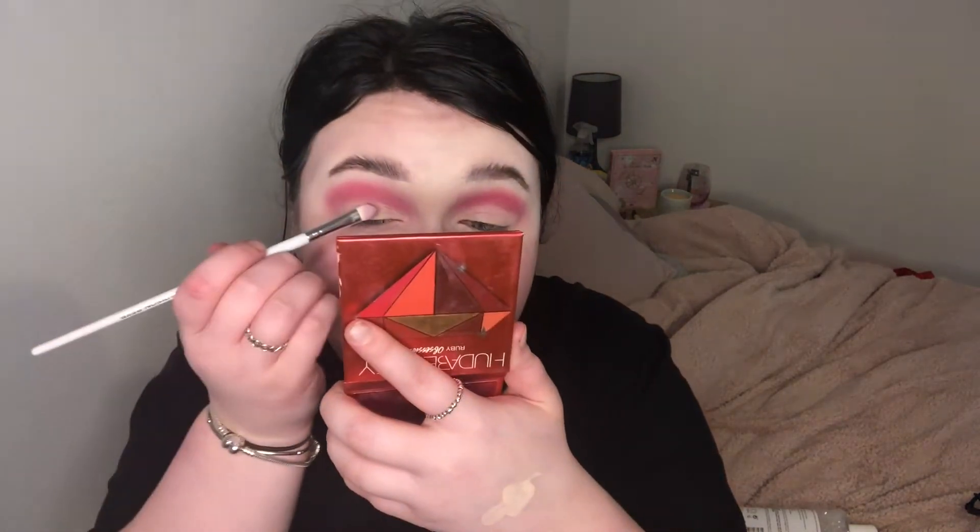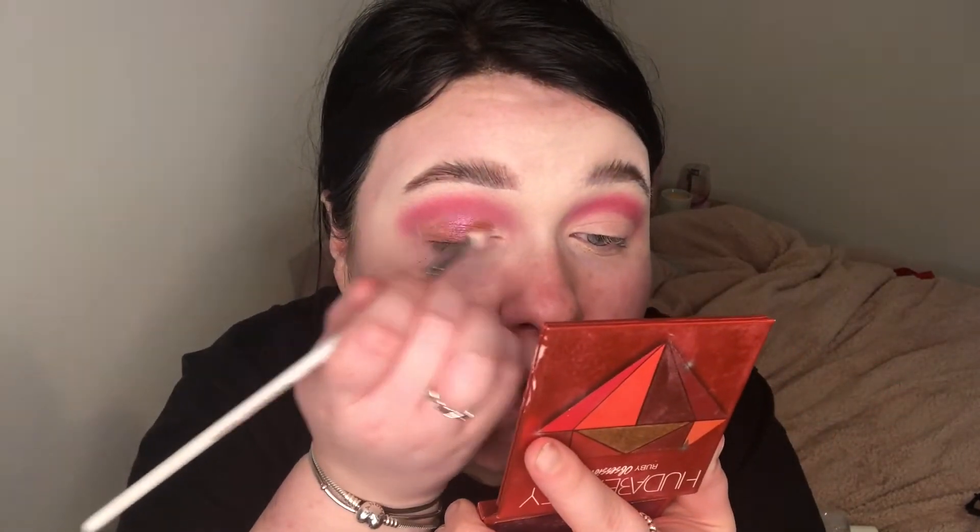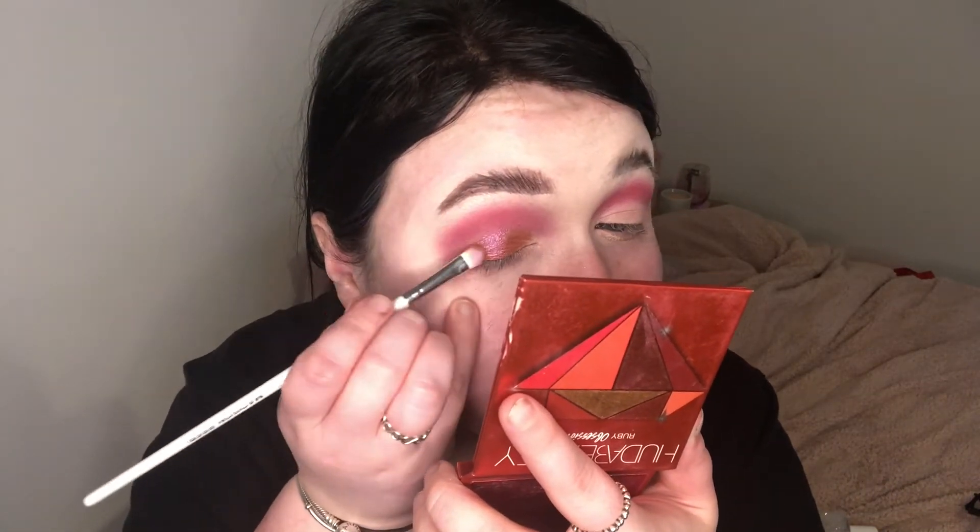Just letting that dry and doing the other eye. Taking a Morphe Madison Beer brush — not sure which one, just a small one — I'm going to use the middle shade in the palette. It's got like purple reflexes and it's looking a bit more purple on camera, but purple is my favourite colour anyway. So I'm just going to put that on the lid. Some people say to apply lid shades with your finger because you get more pigmentation — has anyone ever done that before?